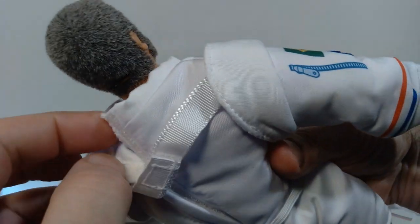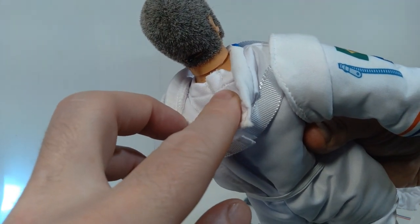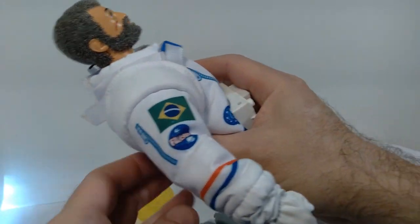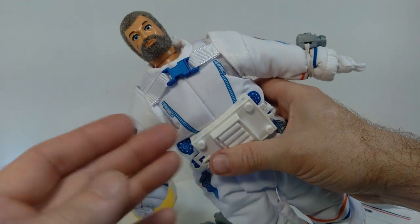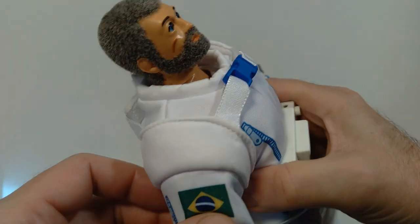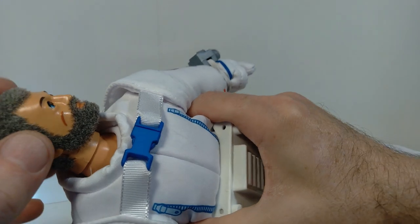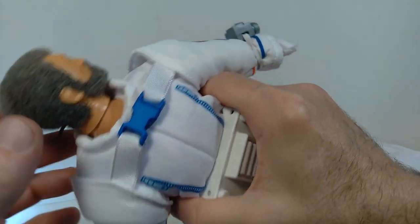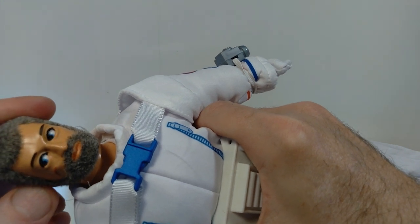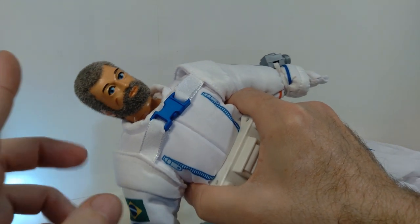Another thing to note is that there's a full-on white bodysuit underneath this suit — that's kind of a bonus, I wasn't really expecting that. It goes from head to toe all in white, so that could potentially be used on a different set. It's completely hidden underneath the astronaut suit. The head sculpt features gray flocking, which is different from anything else in my collection. This one also includes the eagle eyes feature — there's a little lever on the back of the head, and when you move it back and forth the eyes move from side to side. This is the first eagle eyes figure I have in my collection.